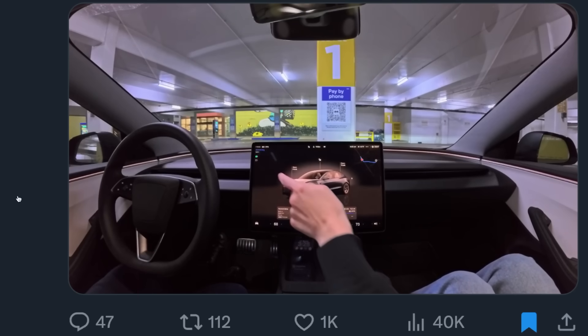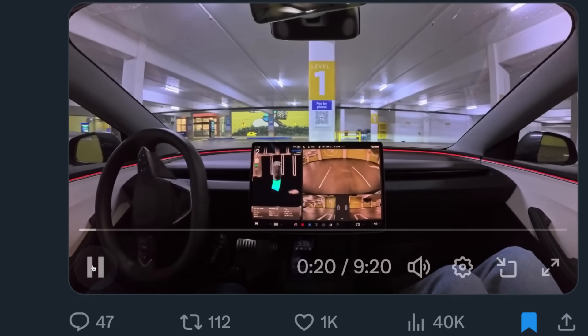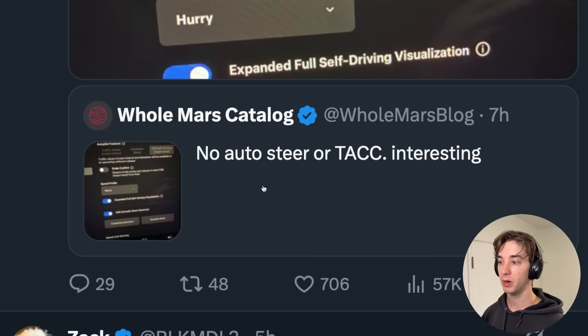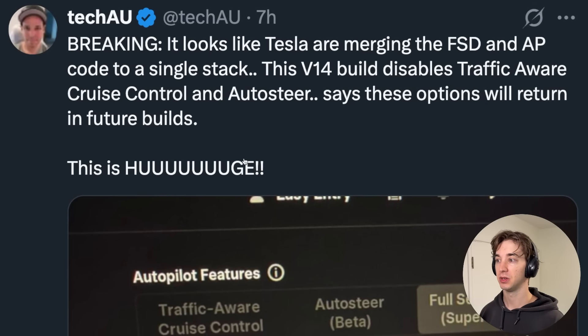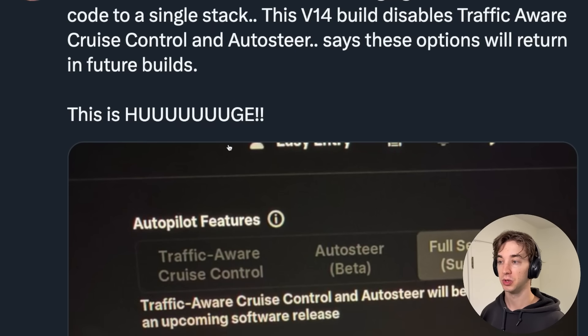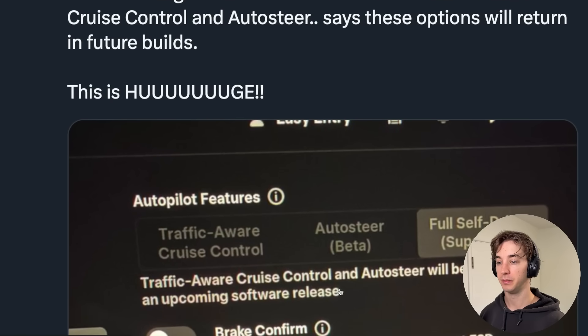Watch this — we're in a parking garage right now, just one tap and it goes. Another interesting thing is that Omar noted there's no auto steer option or Traffic Aware Cruise Control in this build. Tech AU pointed out that it looks like Tesla is merging the FSD and autopilot code into a single stack, because this V14 build disables Traffic Aware Cruise Control and auto steer.